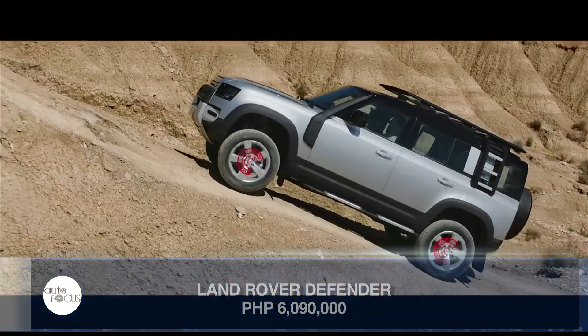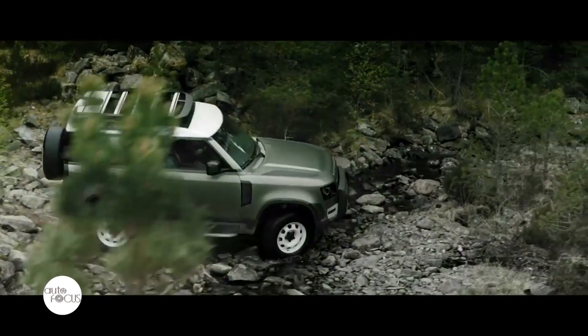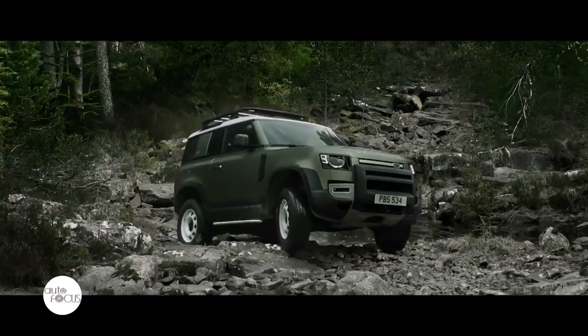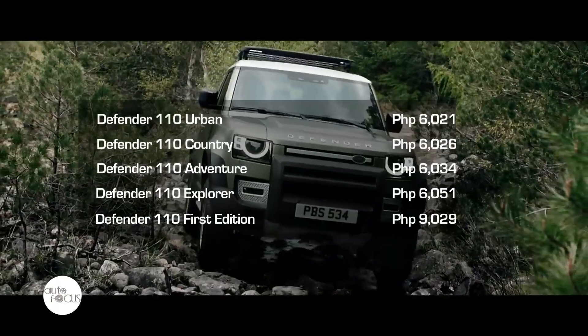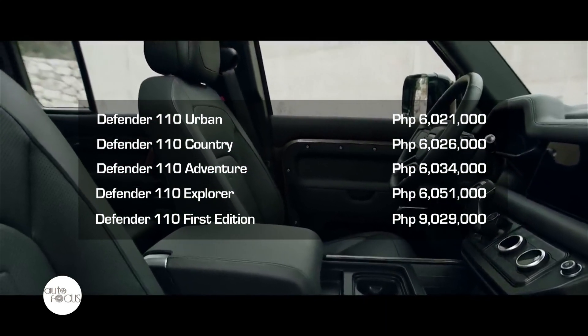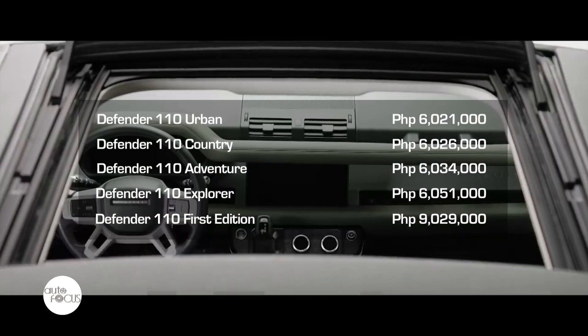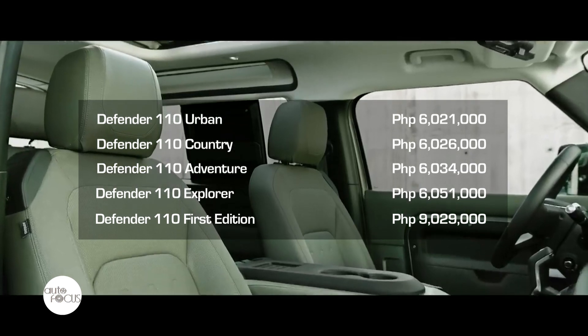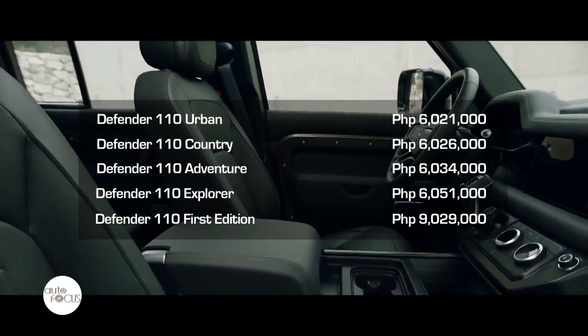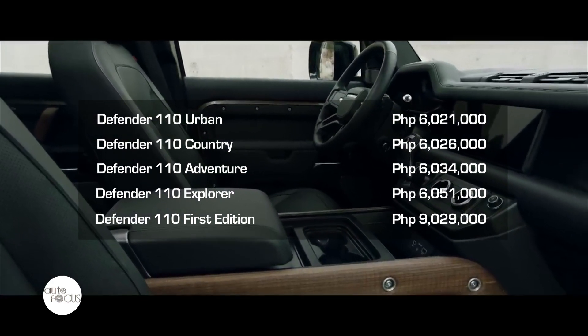The client can accessorize with different types of accessory packs that have been pre-picked depending on their lifestyle. The new Defender will be available in 5 variants: Defender 110 Urban at P6.21 million, Defender 110 Country at P6.26 million, Defender 110 Adventure at P6.34 million, Defender 110 Explorer at P6.51 million, and Defender 110 First Edition at P9.29 million.